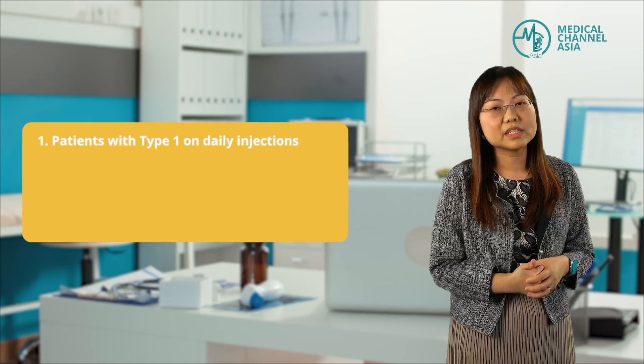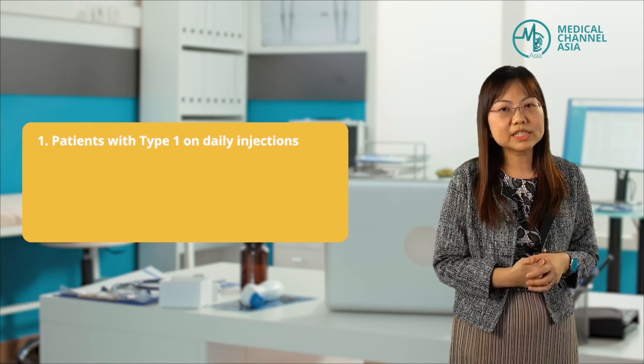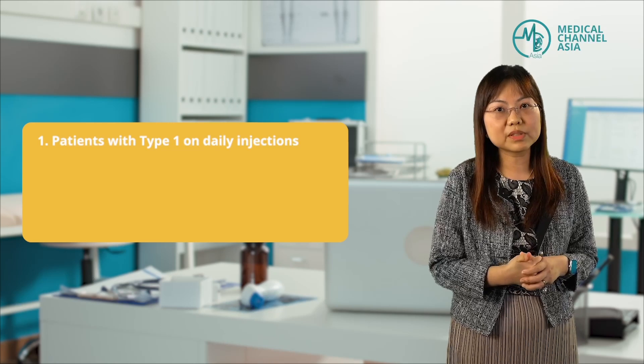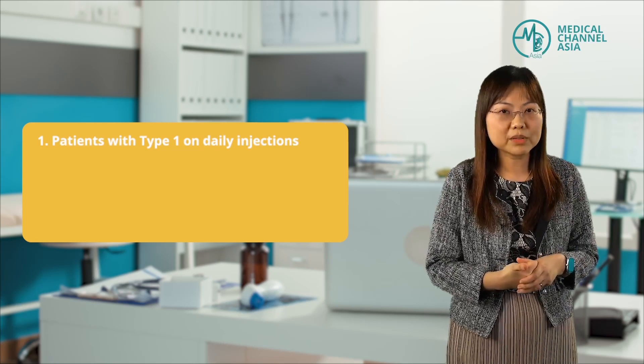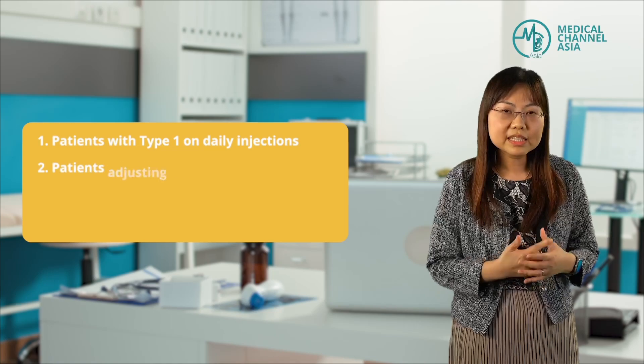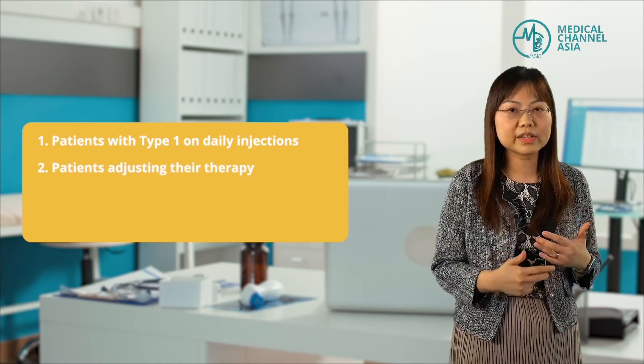So when would I recommend a CGM for my patients? In my practice, I would recommend the CGM in several instances. Firstly, in patients with type 1 diabetes who are on multiple daily insulin injections, because they need to know their blood glucose levels at all times prior to injecting the required amount of insulin. Secondly, it is extremely useful in patients who are adjusting their therapy.